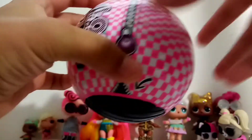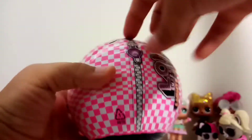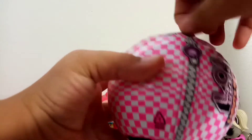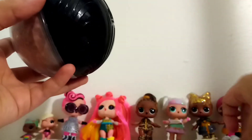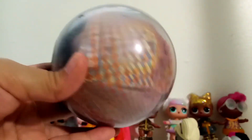First, obviously we pull down the zipper and open the first layer. I really like the zipper's design — it has a little light bulb. I think it's kind of cute.